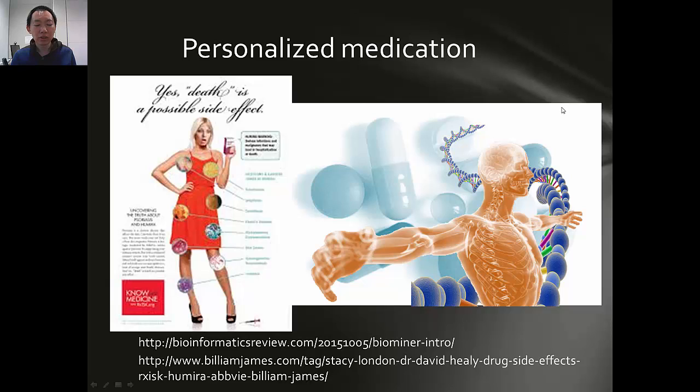Every year, many patients die from adverse drug effects. To improve drug efficiency, we should develop tools to reach personalized medication. This can be done by first screening the genomic profile of a certain person, doing some diagnostics, and then giving the right drug and right dose to that individual.